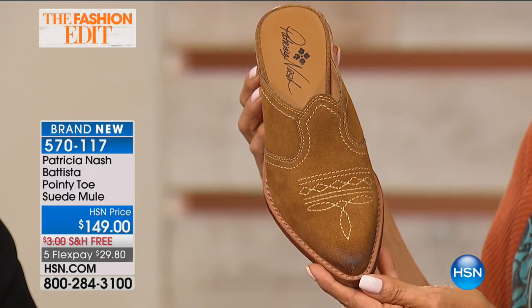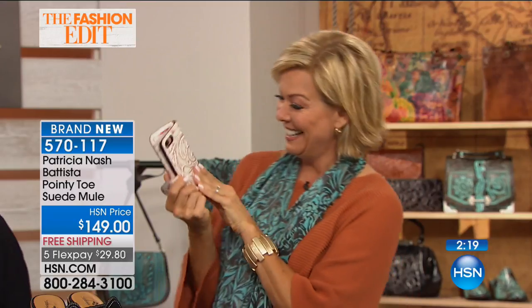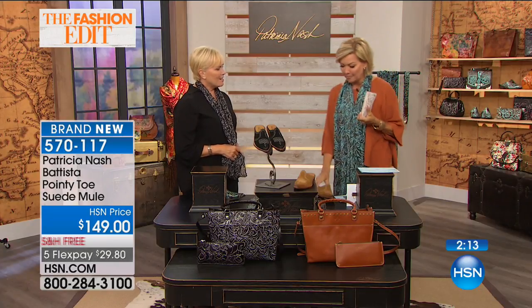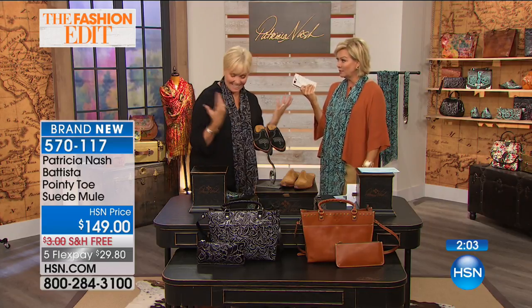So $29.80 on a flex pay. It's item 570117. Brand new. And we've got other shoe styles — if you'd like to check out the whole Patricia Nash collection on hsn.com, you can see scarves, other handbags, wristlets, and more. By the way, this is my own personal phone — I just wanted to show you. I think of you every day, like 25 times a day, because my phone is in your cell phone case that I got from your last visit.